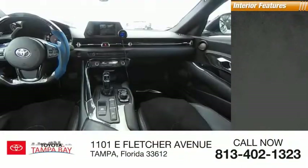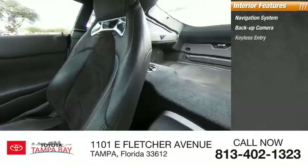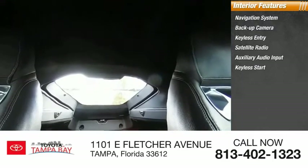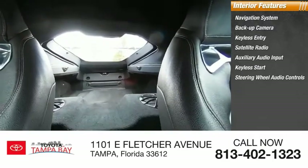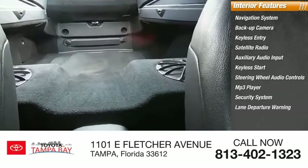Inside you'll find a navigation system, backup camera, keyless entry, satellite radio, auxiliary audio input, keyless start, steering wheel audio controls, MP3 player, security system, and lane departure warning.